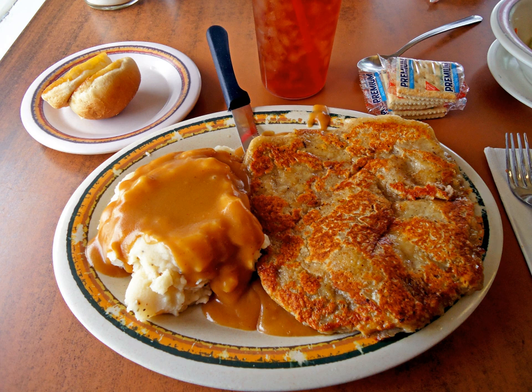Chicken fried steak is prepared by taking a thin cut of beef steak and tenderizing it by pounding, cubing, or forking. It is then immersed in egg batter and dredged in flour to which salt, pepper, and often other seasonings have been added.